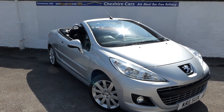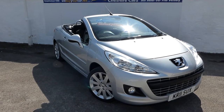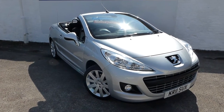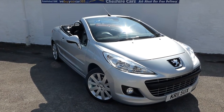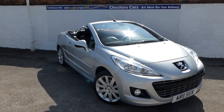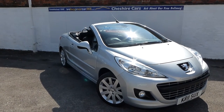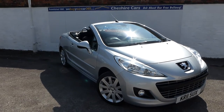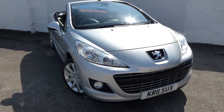Good morning and we are delighted here at Cheshire Cars to be able to video for you today this gorgeous 207cc 1600 GT petrol. It's covered just 27,000 miles, it will be MOT'd for a year, it's got a documented service record, serviced every two years on the Peugeot scheme. The service book has been duly recorded and it's finished in silver and she looks absolutely stunning.